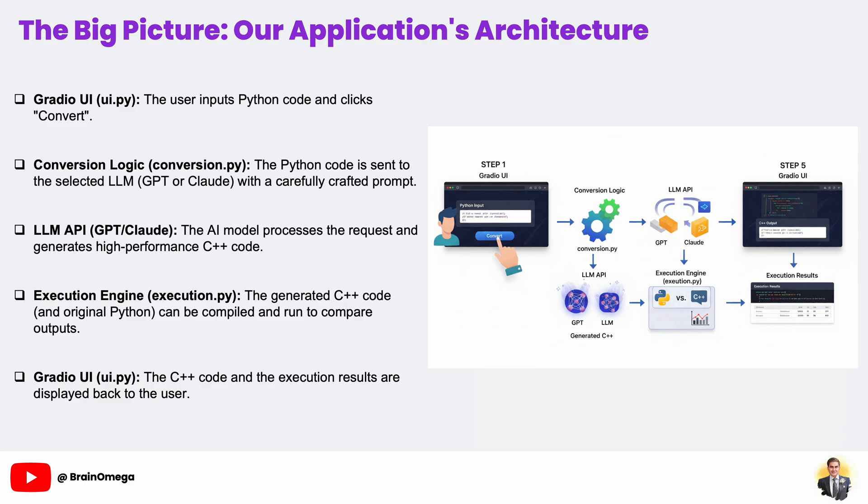This part of our factory is the quality control and testing department. It can compile and run the new C++ code and the original Python code, so we can verify that the logic is correct. Finally, the results — both the newly generated C++ code and the output from execution — are sent back to the Gradio UI to be displayed neatly for the user. Understanding this flow will make it much easier to see how each piece of code we write fits into the bigger picture.